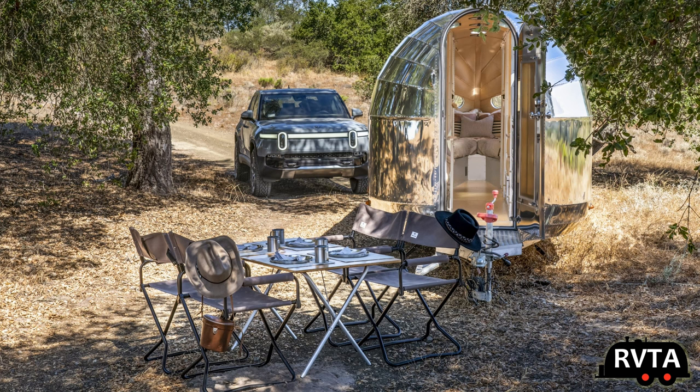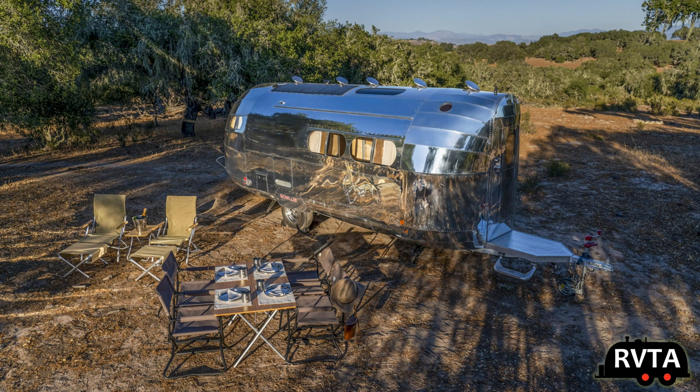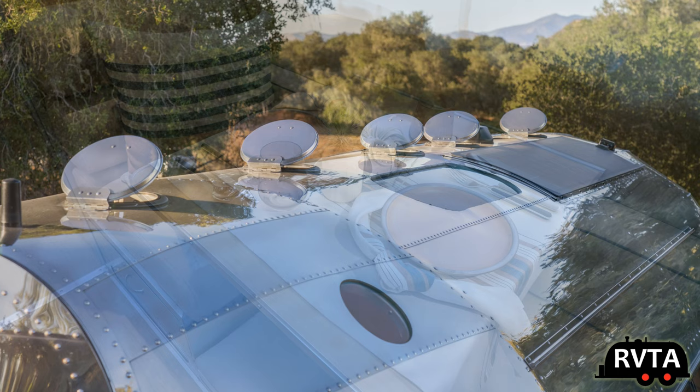Here's a photo of the Rivian SUV and the Volterra — very nice. Here's the Volterra outdoors, looks like California. Nice chairs and a table, very nicely set up. This is unique — some portholes on the roof. Amazing. I really like the look of those portholes.